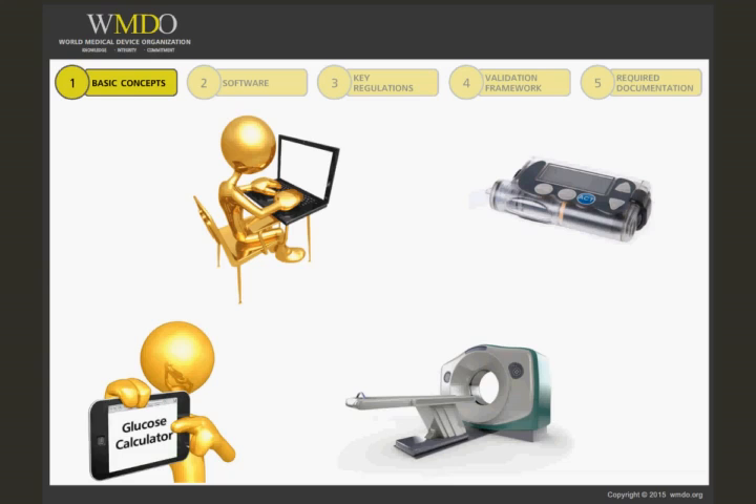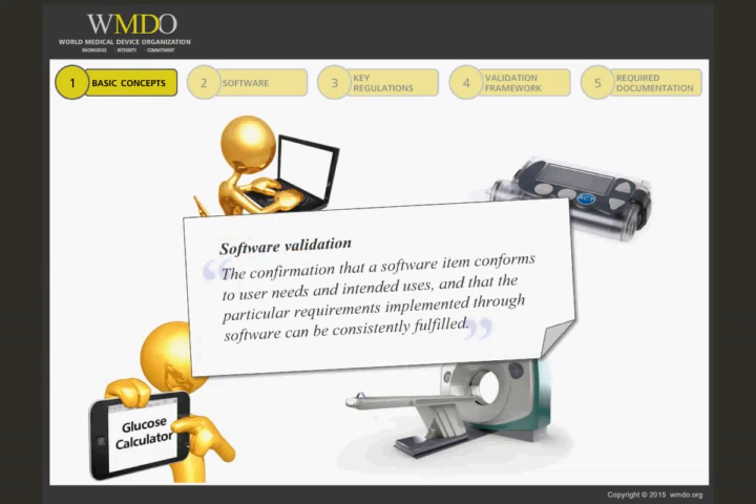Software validation seeks to ensure that all this software functions properly. Validation provides confirmation that a software item conforms to user needs and intended uses. It also seeks to guarantee that the software performs consistently without failures or safety problems.